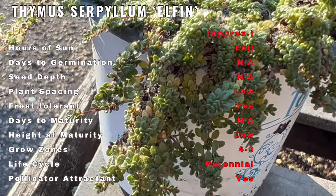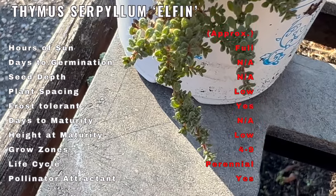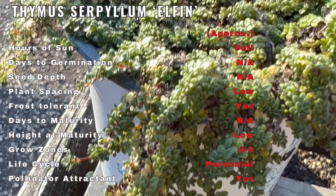Elphin Thyme is renowned for its ornamental appeal and is a popular choice for ground covers, rock gardens, and between stepping stones. While primarily cultivated for its ornamental value,